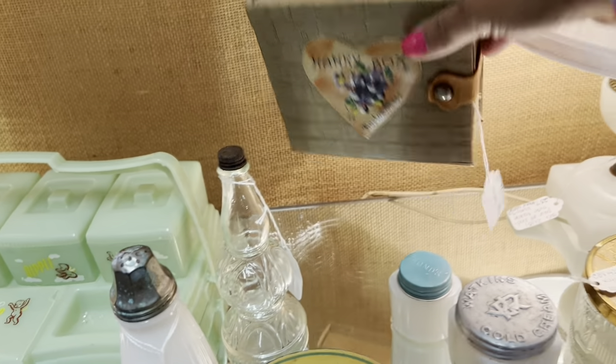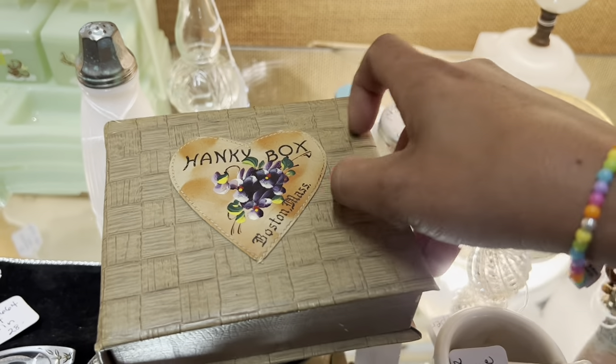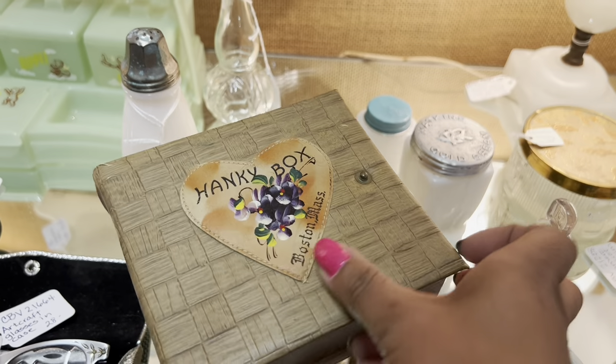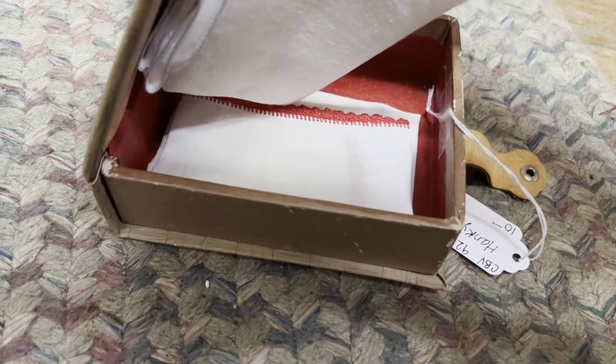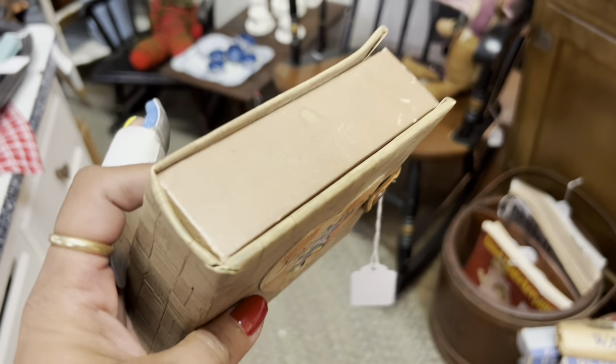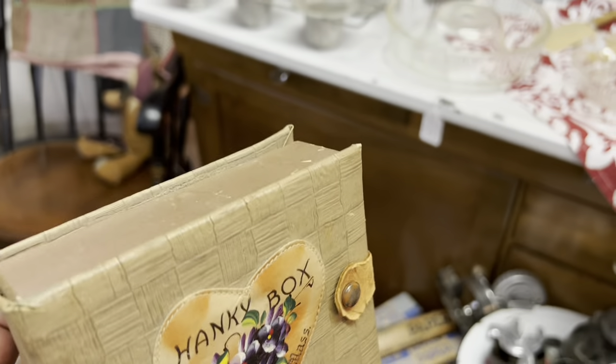I like this hanky box back here — looks in pretty good condition, too. $10. It's filled with hankies. Not really seeing anything too grand inside, honestly. It's cute, but for $10 I feel like it's missing that extra little wow factor. It needs a little more color or something more surprising inside.